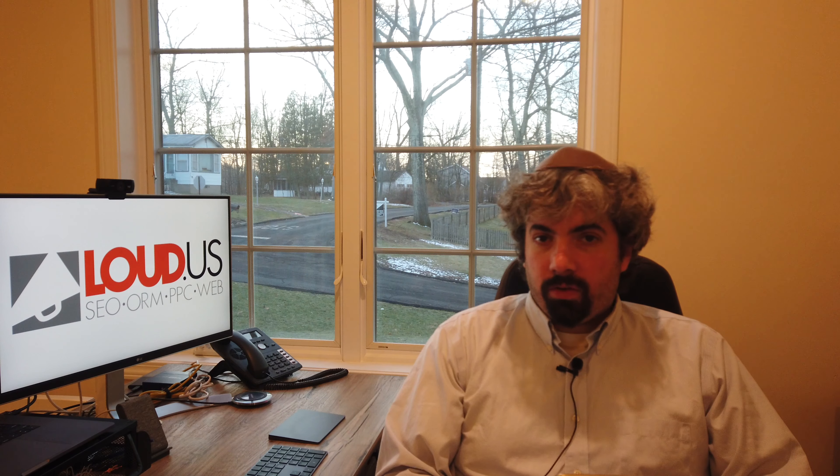There are some suggestions that Google started to slowly pull back on the FAQ-rich results in the search results — so obviously FAQ schema. The Rank Ranger tool shows a significant drop around December 20th or 21st, where Google started showing fewer FAQ-rich results. There are some complaints. I think it might be related to the core update that happened earlier in the month, but I'm not exactly sure. So if you noticed a drop-off in your rich results, you are not alone.